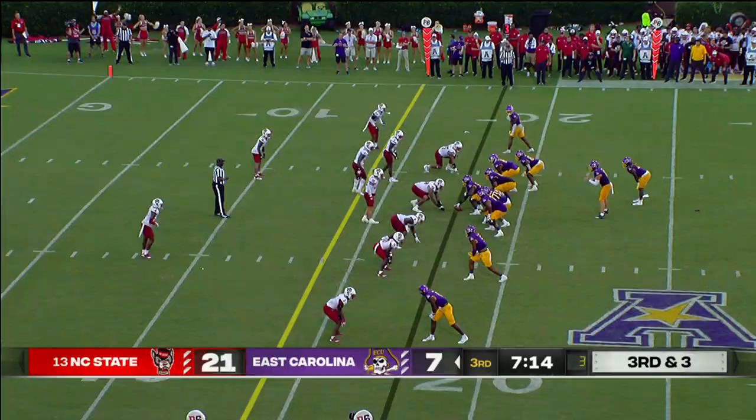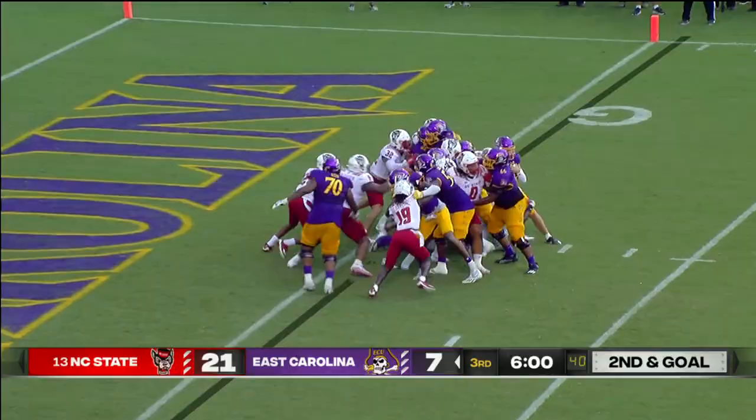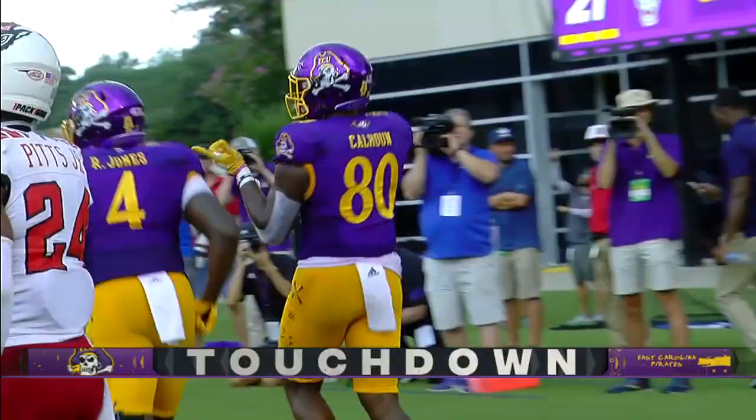Four down territory depending on the situation. NC State loading up the box. This one is caught near side — Winstead at the one. First and goal ECU. Call on the field was not a touchdown. So another chance for ECU — Ehlers stuffed, lost about a half yard. Ehlers to the end zone — wide open — Calhoun — touchdown, Pirates! We got a ball game.